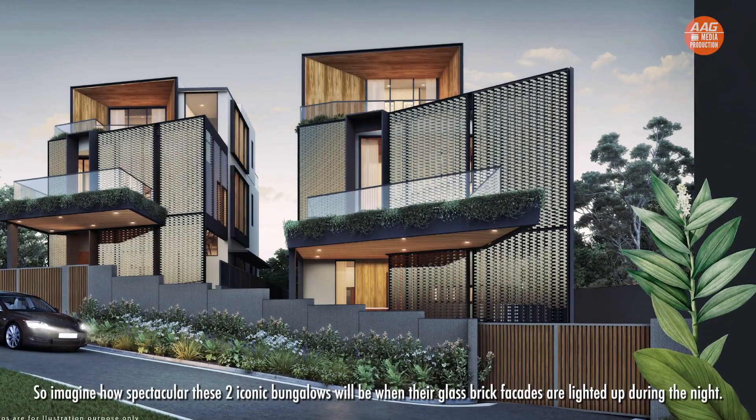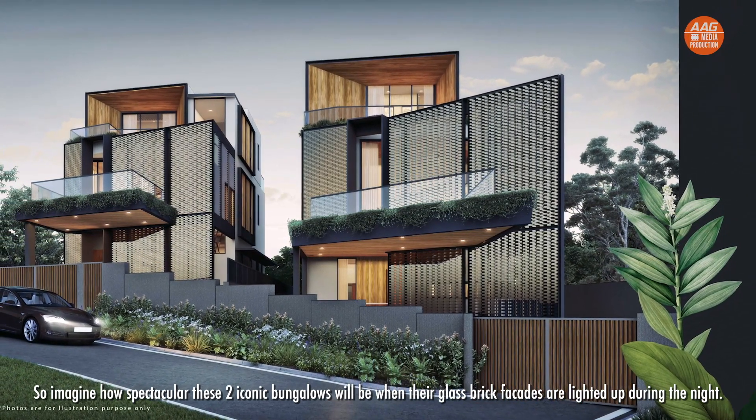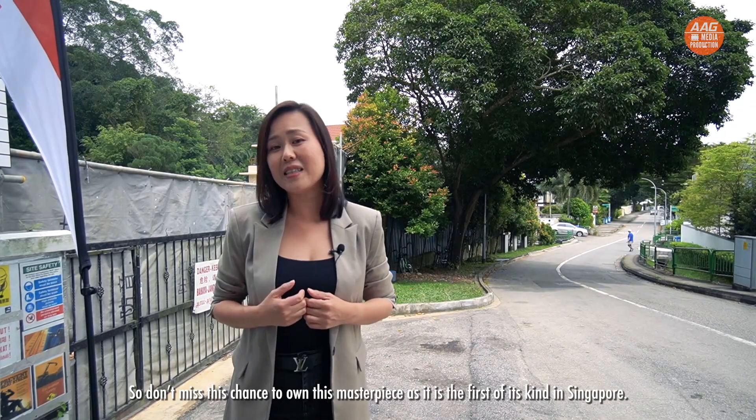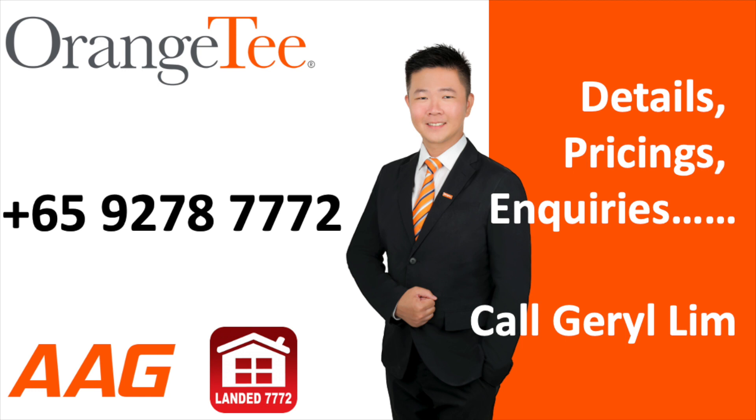Imagine how spectacular these two iconic bungalows will be when their glass-brick façades are lit up at night. Don't miss this chance to own this masterpiece — it is the first of its kind in Singapore. Contact Gerald Lim at 9278 7772 for more details. Landed Dynamic Alliance at 7772 — your compass for landed properties.